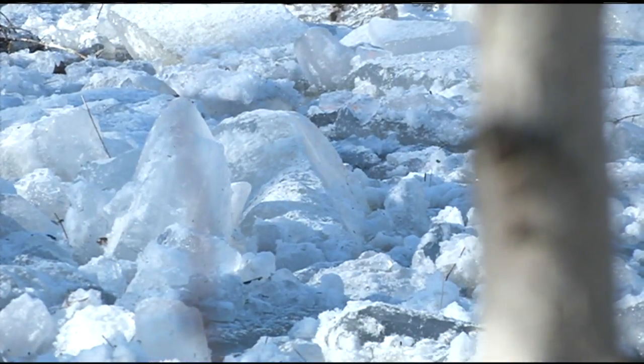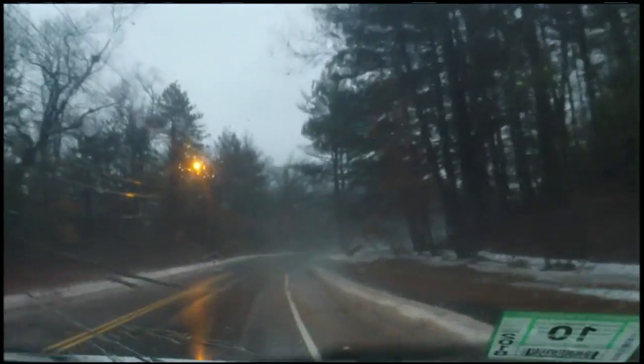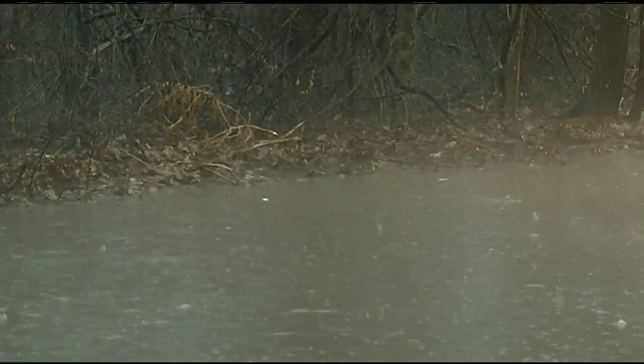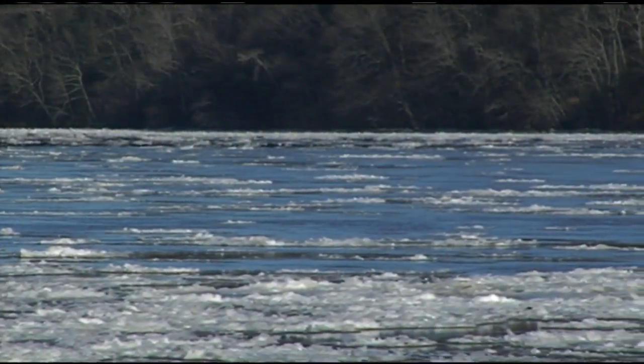An ice jam is caused by melting snow and ice, which usually happens during the springtime. But due to the mild weather western Massachusetts has felt and the heavy rain Friday, ice jams and floating chunks of ice was the result. In South Hadley, meteorologist Jennifer Paillet, 22 News.